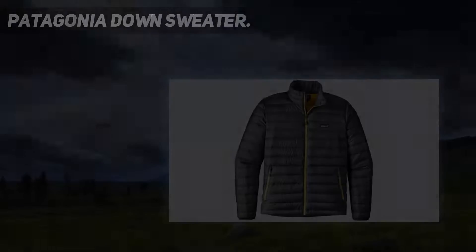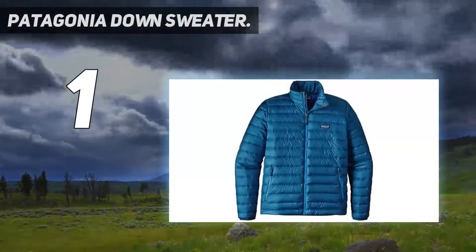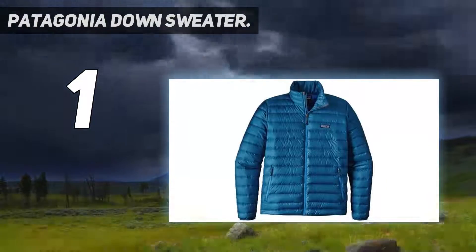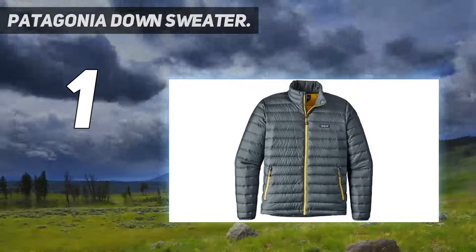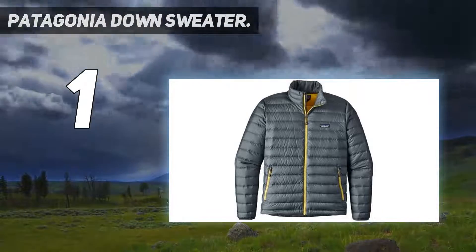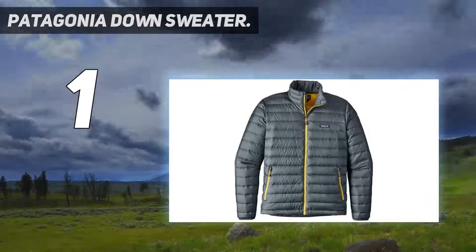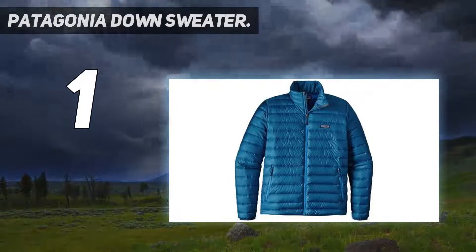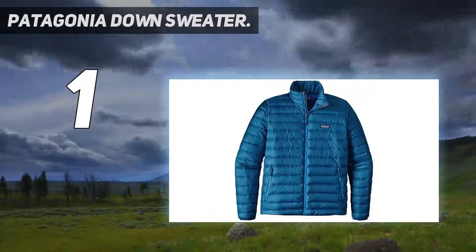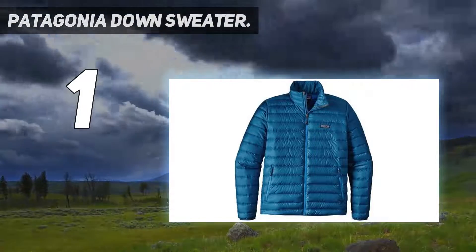And number 1: the Patagonia Down Sweater. The down jacket market ranges from performance to casual and everything in between, but you won't find a more versatile option than the Patagonia Down Sweater. With 3.4 ounces of 800 fill power down, the jacket is light and packable enough for backpacking and travel, yet offers enough warmth to use as a mid-layer for skiing. In addition, it looks great for everyday use — few outdoor companies can match Patagonia in crossover appeal.